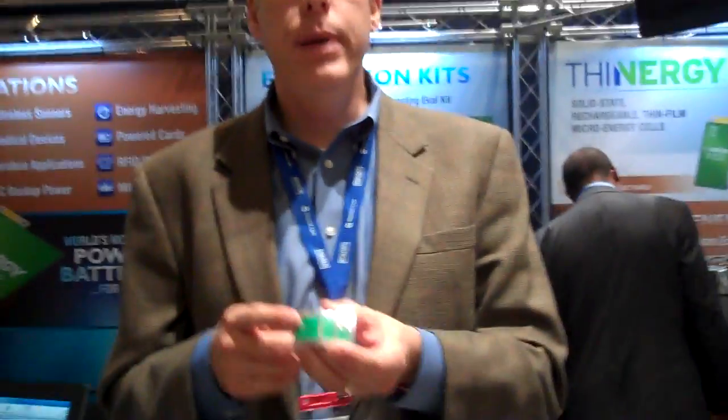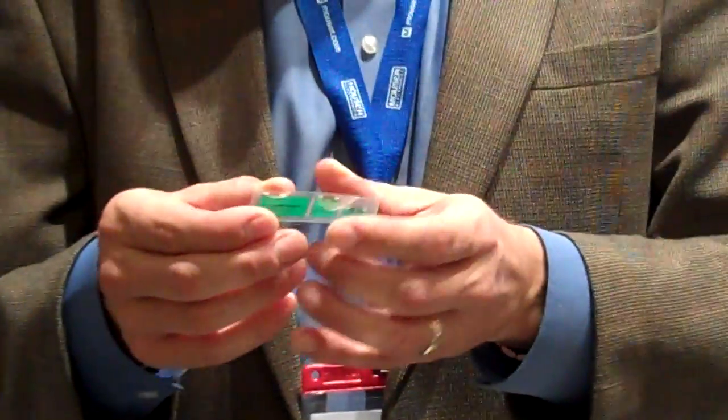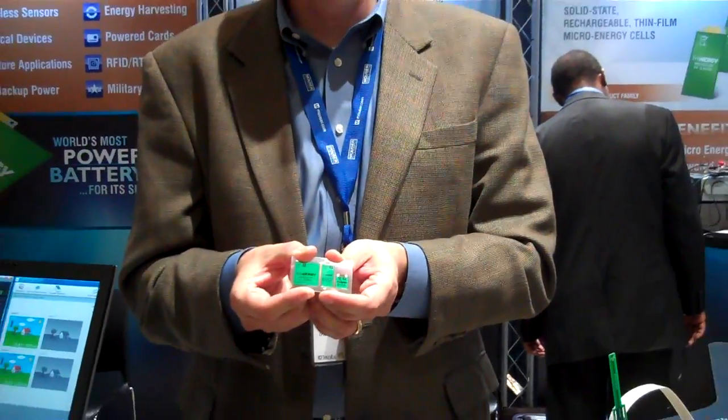This technology, because it is first of all very small but also very rechargeable — what I mean by that is that because of its solid-state construction, it will outlast any other rechargeable device, including the lifespans of many applications. It's very robust. It's also very thin, so it greatly reduces the volume of your application.